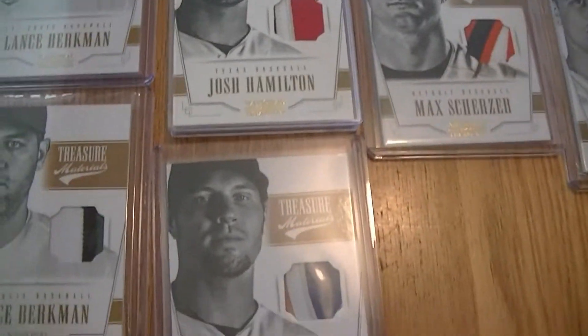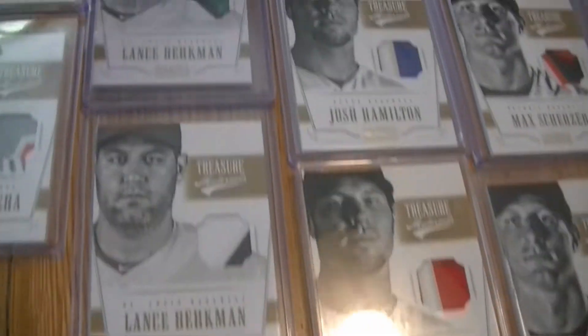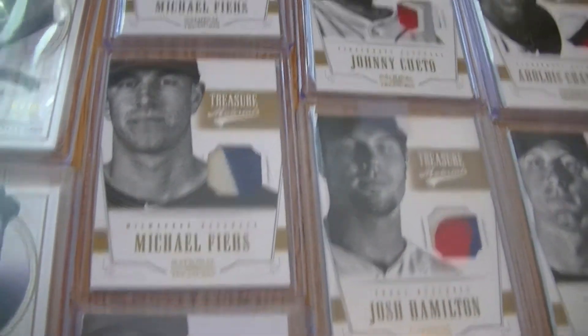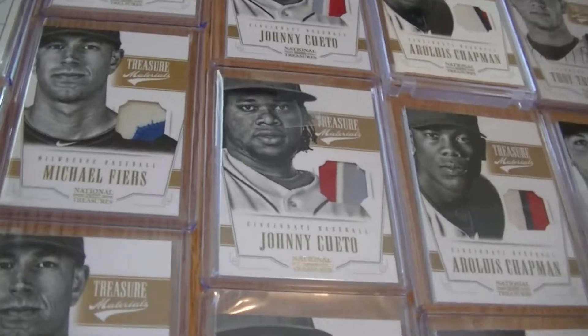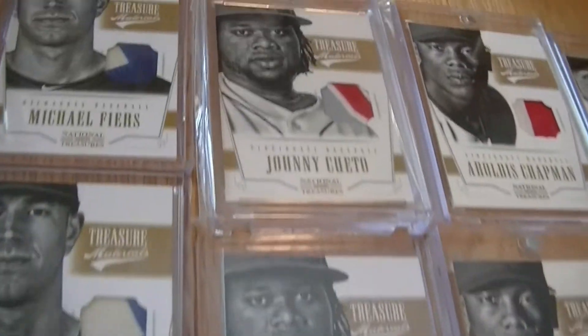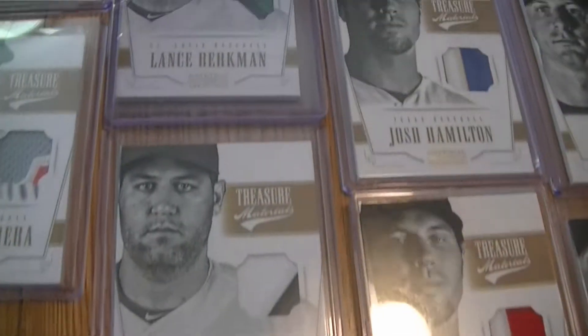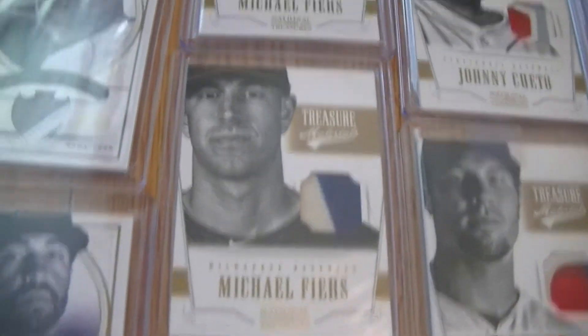Come down here, I got a few Josh Hamiltons — one, two, three, four. Johnny Cueto. And Lance Burtman. Michael Fiers.